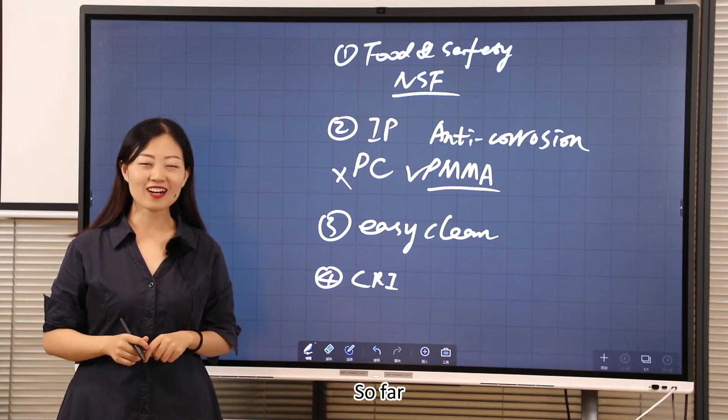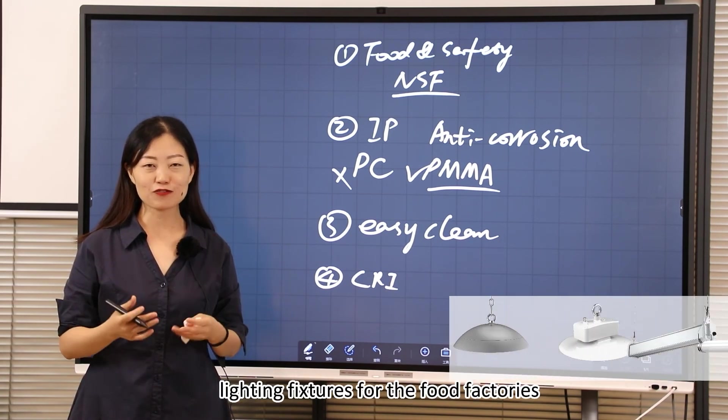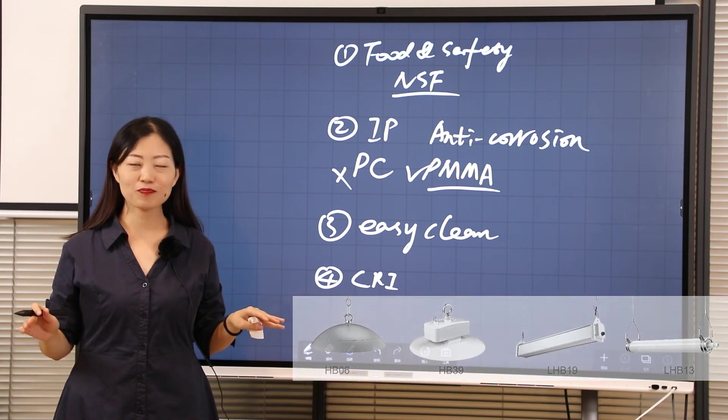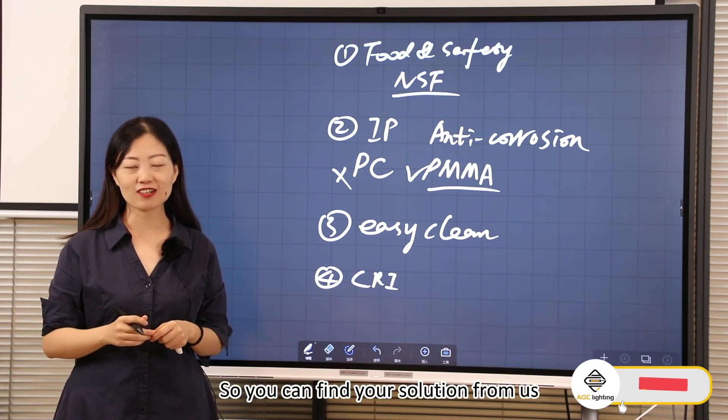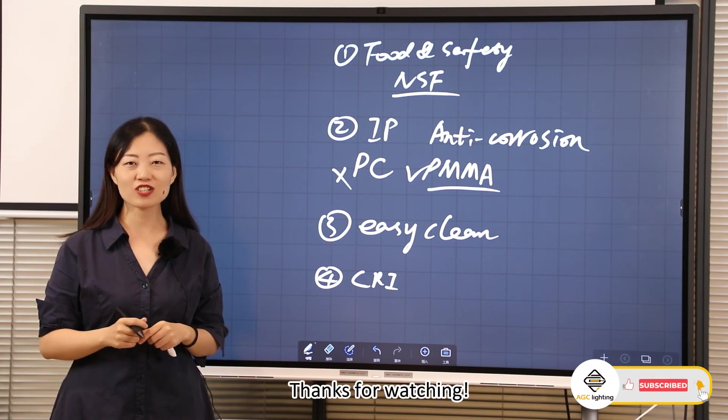So far, AGC Lighting has released several types of lighting fixtures for food factories. Whether round shape or linear type, you can find your solution from us. Contact us to get more information. Thanks for watching.